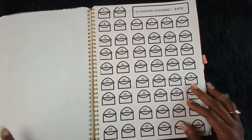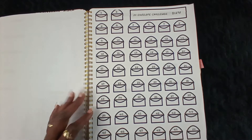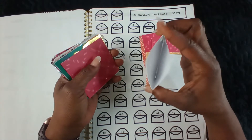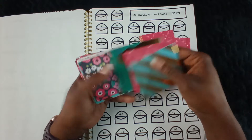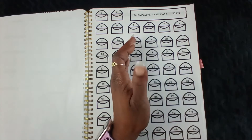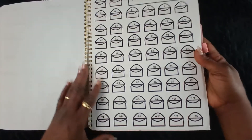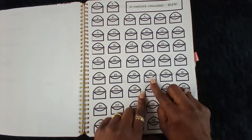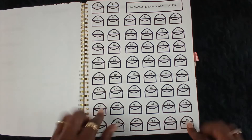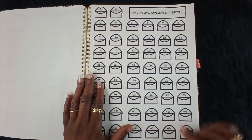Next challenge I will be doing is the 50 envelope challenge, and I made my own mini cash envelopes — how cute! Put your money in there. I haven't numbered them yet, so I'll probably be doing that off camera. You have 50 envelopes and whatever number is on there, that's how much you put in. I'll pull my tracker out and just mark the envelope off as I stuff.